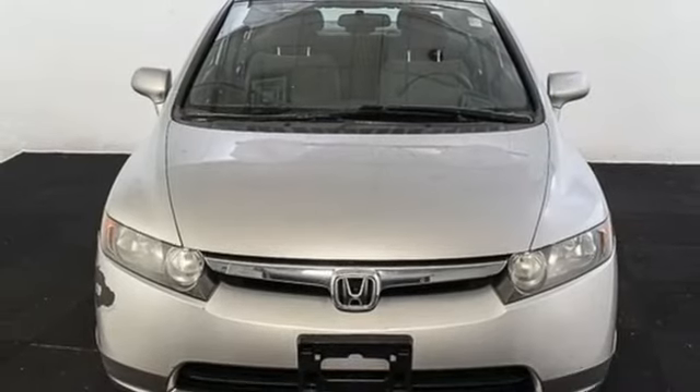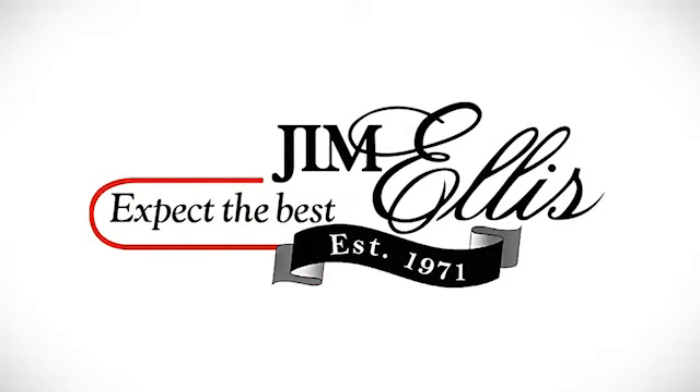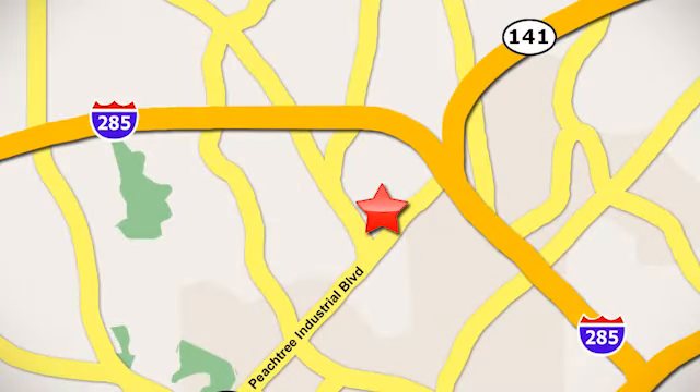See it for yourself today. Contact Jim Ellis Volkswagen of Atlanta today, or stop on by our conveniently located inside I-285 on Peachtree Industrial.